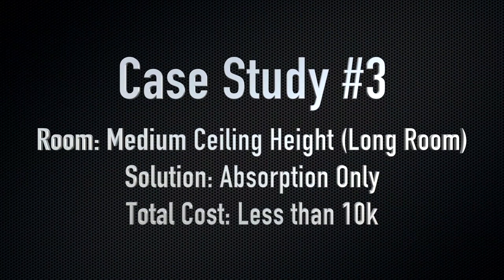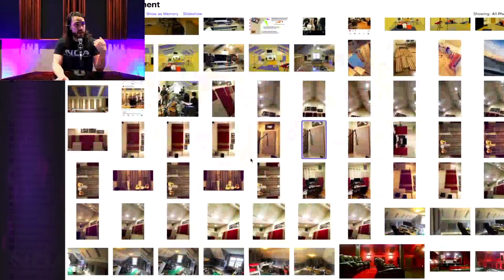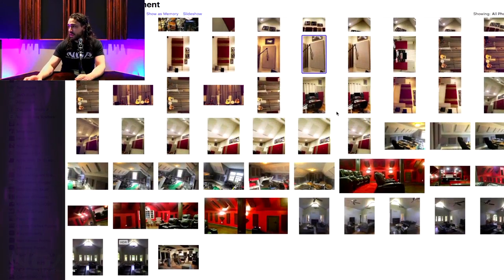Number three: medium ceiling height in a long room — this time we did absorption only. Why absorption only? One was budget, and two, this is only being used as a live room. It's a drum room, and the drums were just too boomy. He wanted a tighter rehearsal space, cleaner acoustics, a tighter space for practicing — and just not so freaking loud. I totally understand as a drummer myself, believe me.